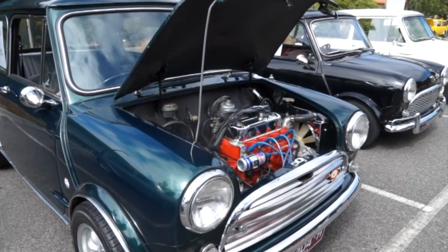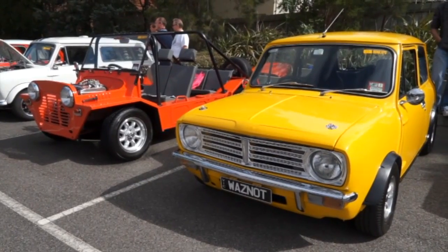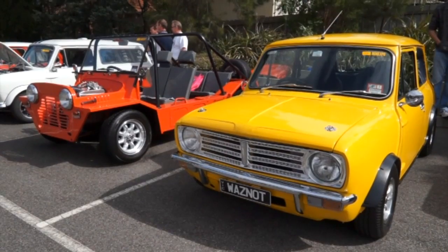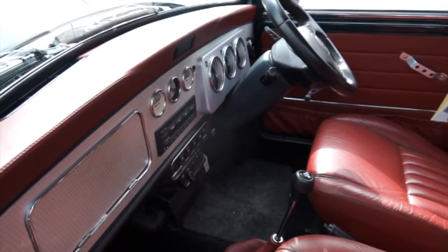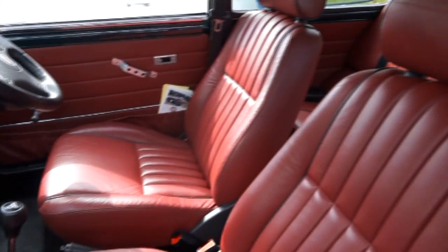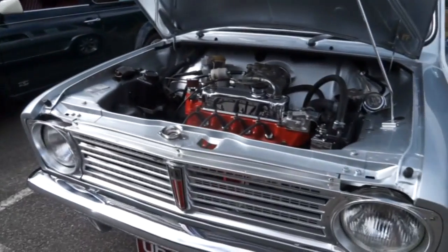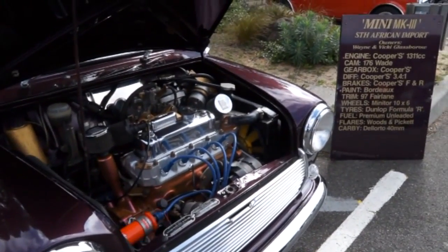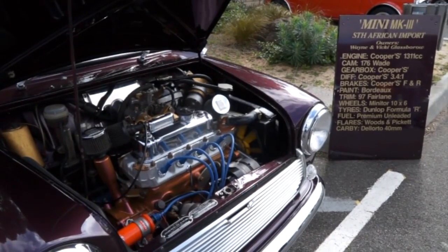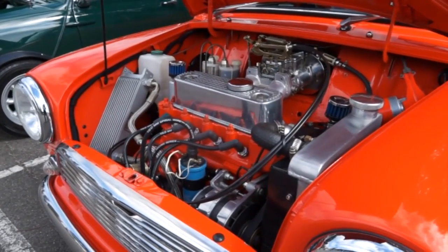Its space-saving front-wheel drive layout allowed 80% of the car's floor pan to be used for passengers and luggage, and this concept influenced a generation of car makers. The vehicle is in some ways considered the British equivalent of its German contemporary, the Volkswagen Beetle, which enjoyed similar popularity in North America. In 1999, the Mini was voted the second most influential car of the 20th century, behind the Ford Model T.